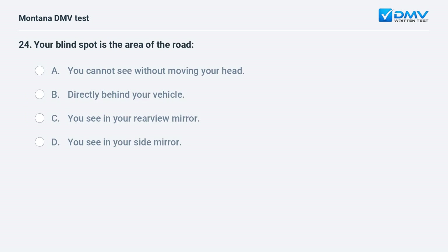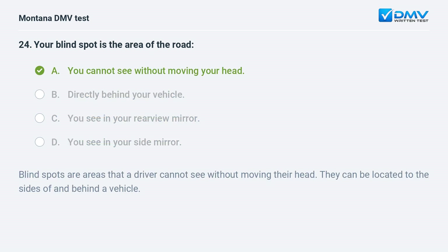Your blind spot is the area of the road: A. you cannot see without moving your head. B. directly behind your vehicle. C. you see in your rearview mirror. D. you see in your side mirror. Answer: A. You cannot see without moving your head. Blind spots are areas that a driver cannot see without moving their head, and can be located to the sides of and behind a vehicle.